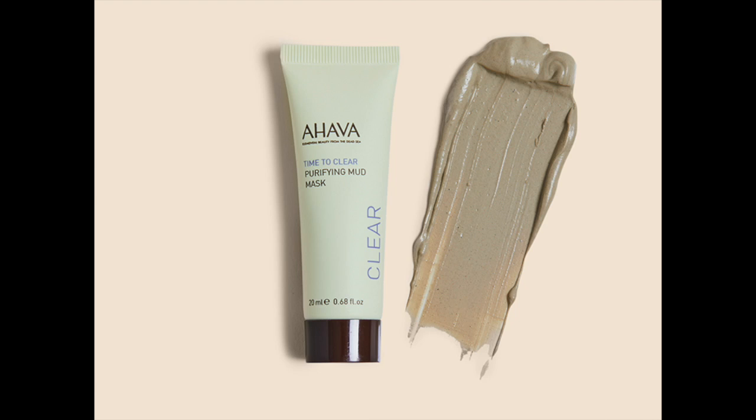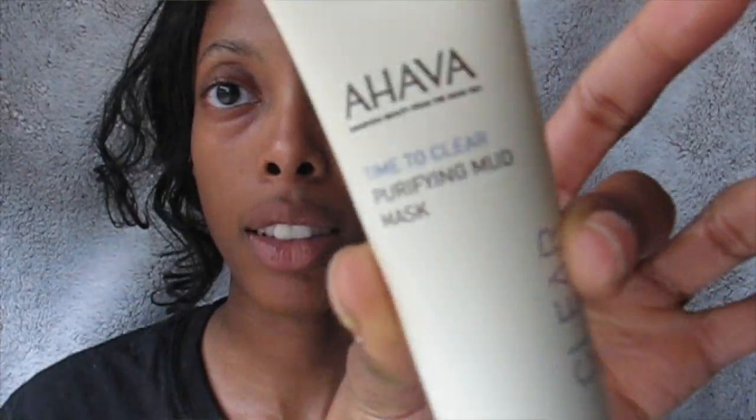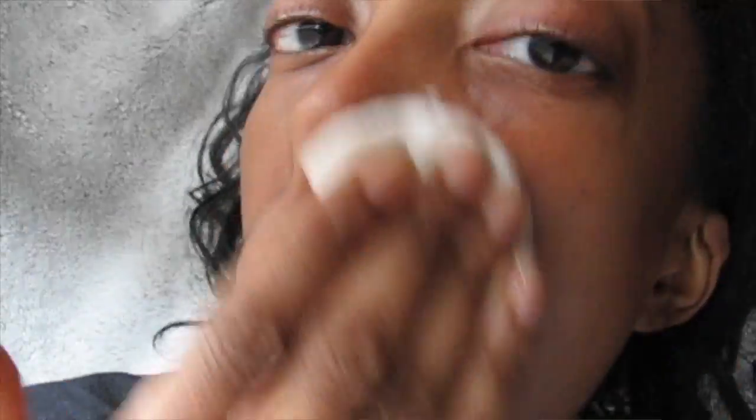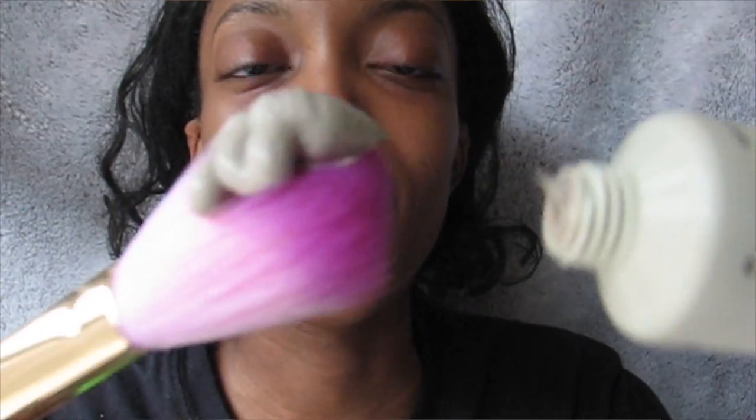The first thing I received in the bag that I tried is going to be this purifying mud mask. It looks exactly like mud, kind of like baby food a little bit. It was made from the Dead Sea — it's the most mineral-rich mud on earth. It also has kaolin and chamomile. It helps to even out your skin tone, smooth your skin's texture, and boost hydration. It unclogs your pores and will not leave your skin feeling dry and tight, and it can also be used as an overnight spot treatment.